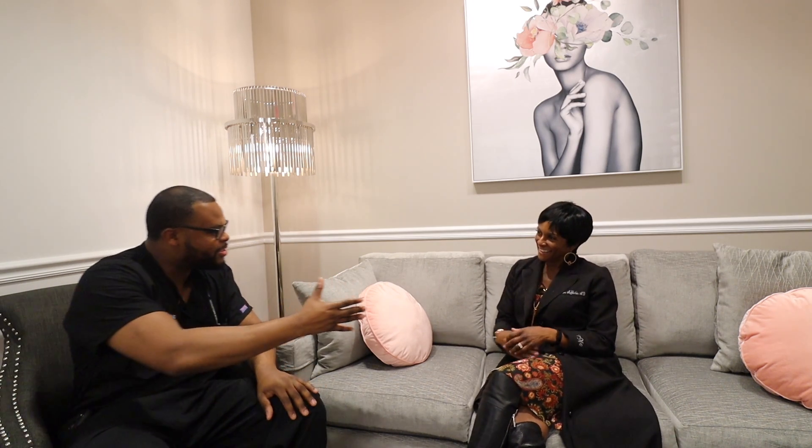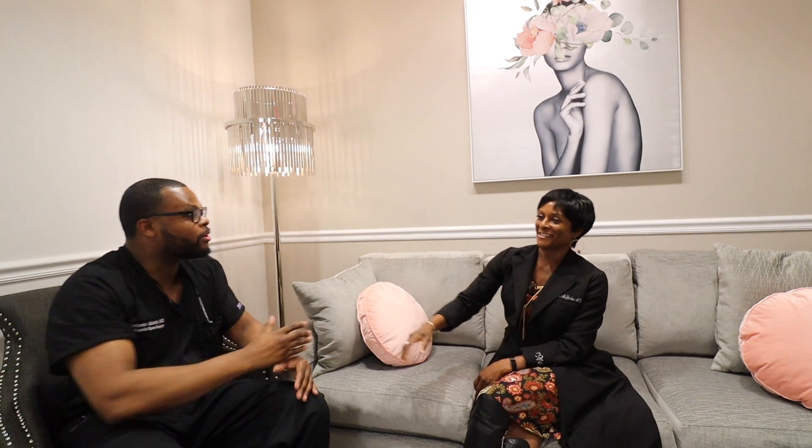Dr. McLaughlin, thank you so much for meeting with me today. Of course — it was my pleasure. You're an inspiration to a lot of people out here, and I wish you all the success in your practice. Thank you so much.